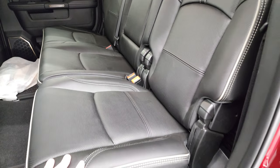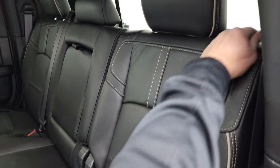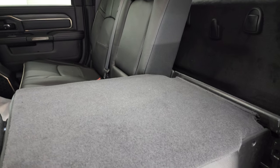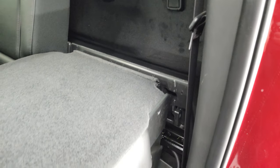These seats fold down two different ways, and they're also heated on the outboard side. The first way, just the backrest goes down, giving you a high-load floor and storage behind the seats — stuff can't really roll around when it's up.